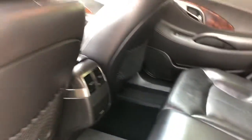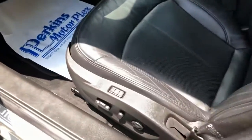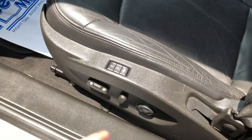Air vents, everything in working order. Memory seat, power seat. You can see a little bit of wrinkling in the leather there, but no rips, no tears — still firm.